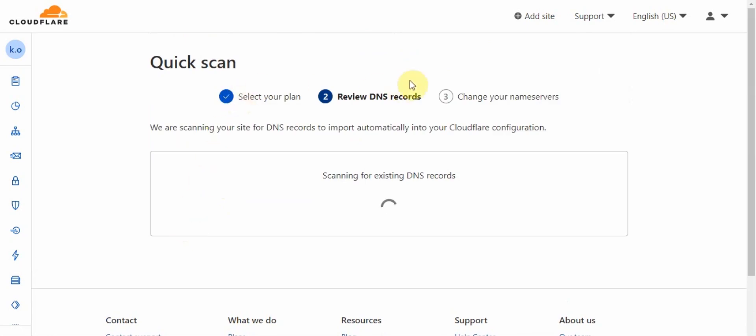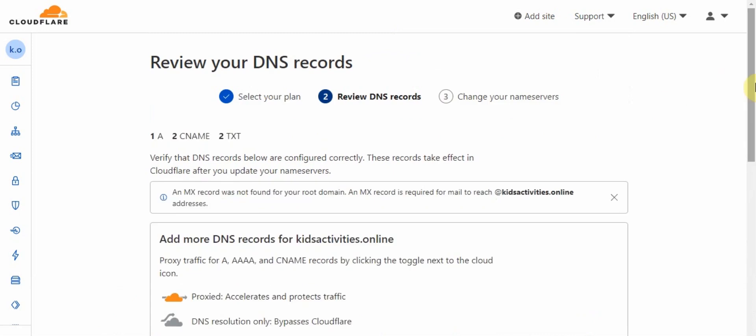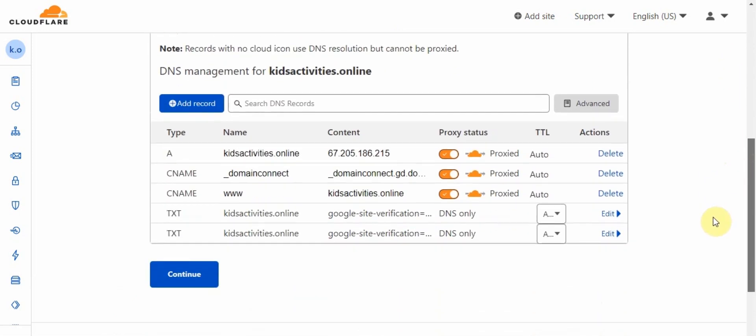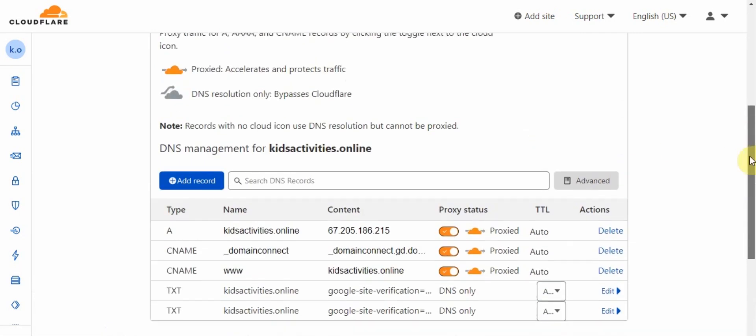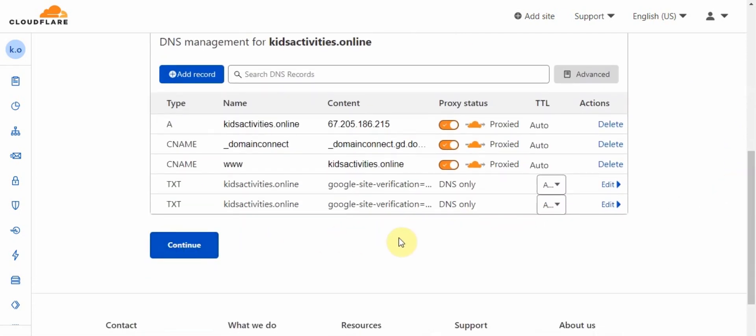It's just three steps and Cloudflare is scanning your website. Now your website is proxied — as you can see, they are proxying and connecting everything. But is that all? No.